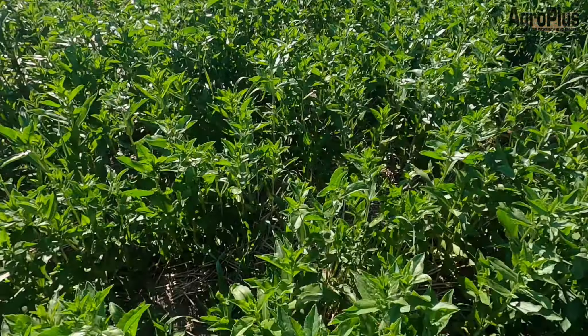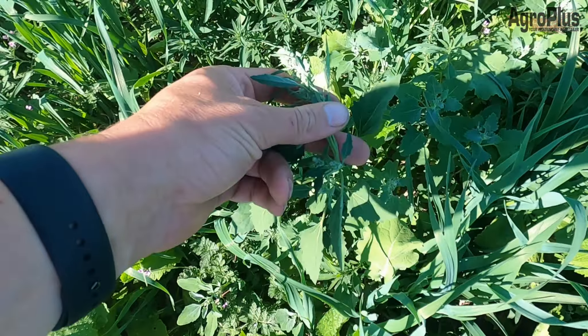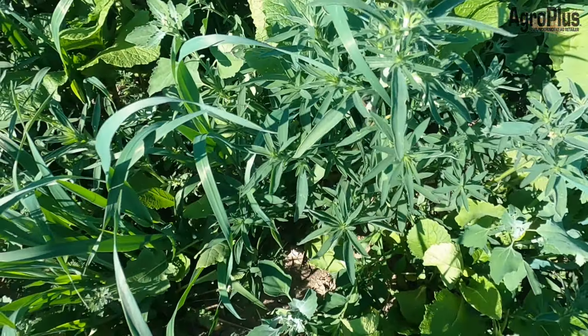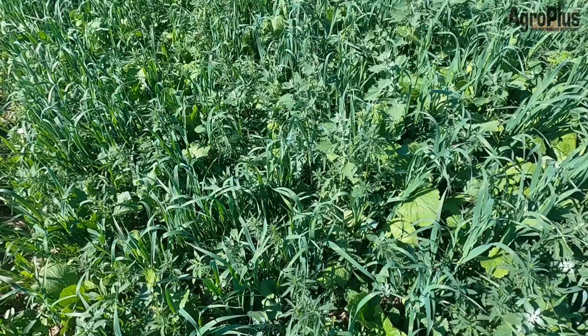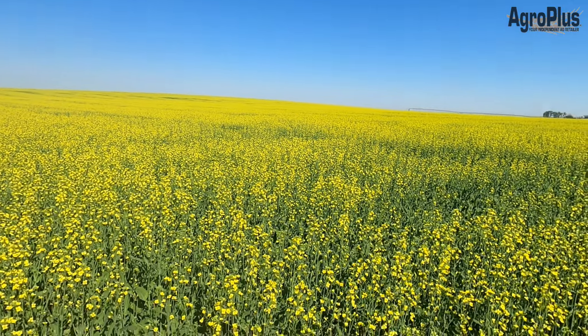Here's a very highly biodiverse field of forages on irrigation. We've got a good amount of oats in here as well as some forage-style brassicas. You can see the stork's bill is now flowering, lamb's quarters is flowering, and kochia is not too far behind — all in all pretty biodiverse in here.